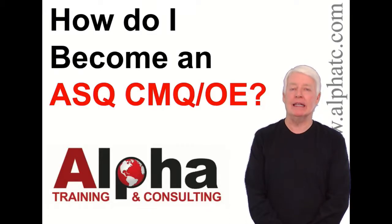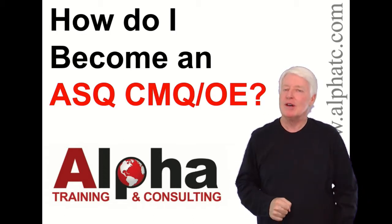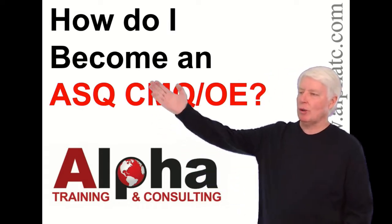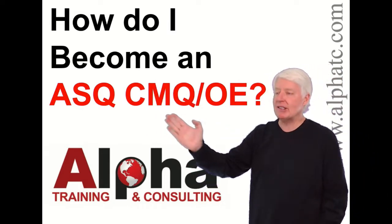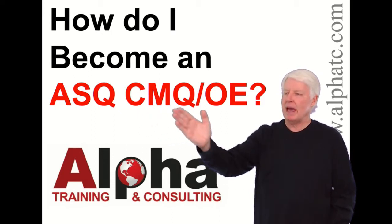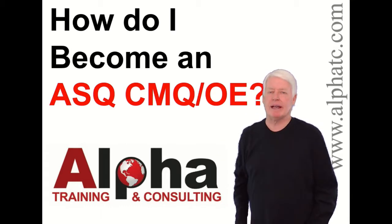Hello, my name is John Lee, and I'm the president of Alpha Training and Consulting. I have a true passion for preparing students for ASQ certification exams. Today, we're going to answer the question: how do I become an ASQ CMQOE? That stands for Certified Manager of Quality Operational Excellence — an excellent certification.